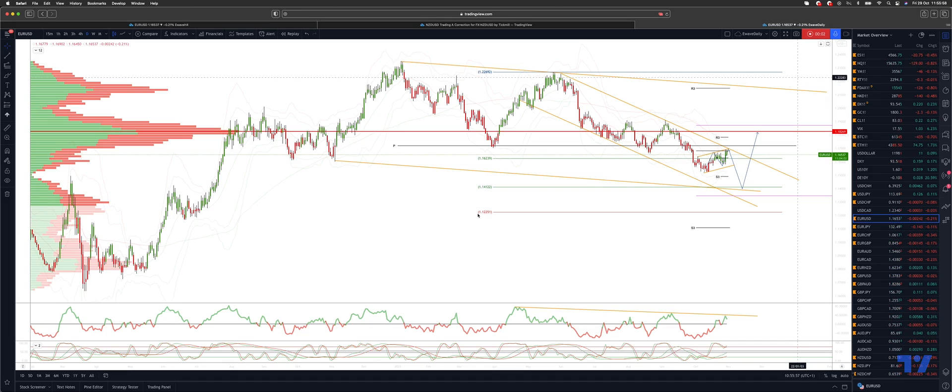Welcome traders to another Tick Mill trading update with me Patrick Munnly. I want to update the EURUSD. I've been tracking this corrective sequence for the EURUSD looking for this test of the descending trendline resistance coming in around the 1.1650s.